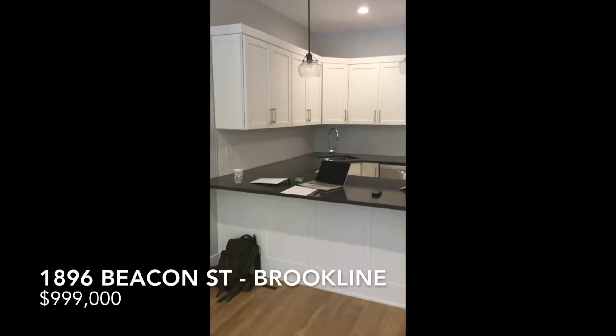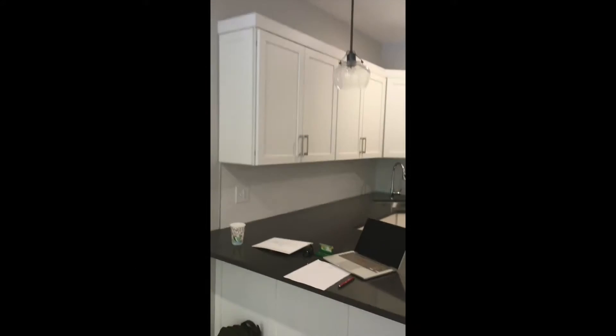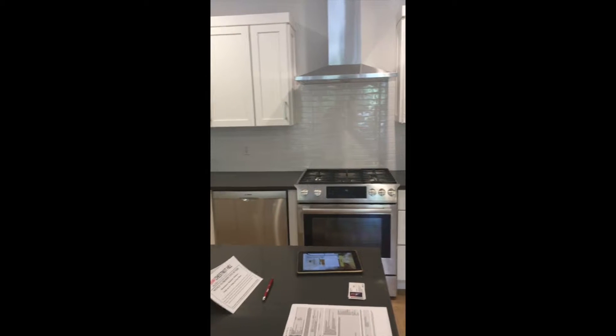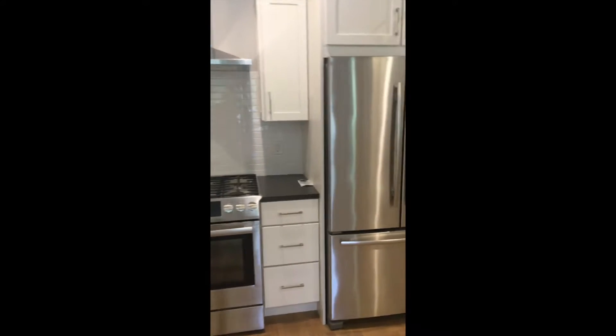What's up guys, this is Jason with Boston Condo Investments. I'm going to take you on a quick tour of my listing this afternoon. It's the middle of July in Boston and we've got this beautiful three-bed, two-bath first-floor duplex.